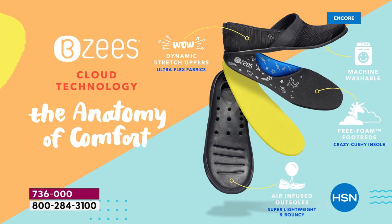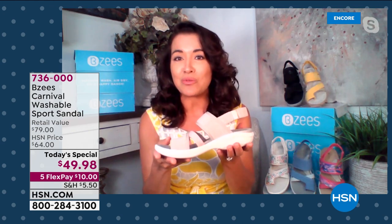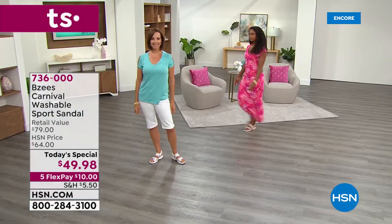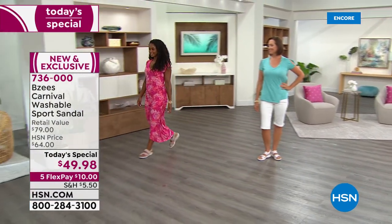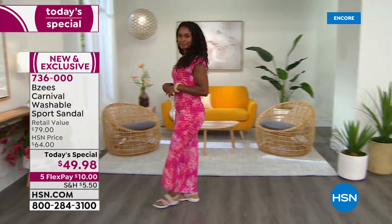A double whammy if you have an odor problem — and you can wash our shoes. When you wash them they'll look just as great as when you took them out of the box. Simply air dry and you'll be amazed how quickly they dry. I can use one finger to show you how flexible this shoe is — it's going to flex and move with you.